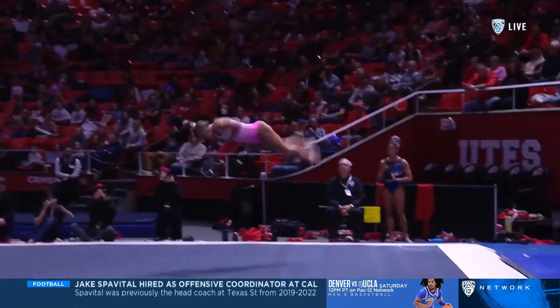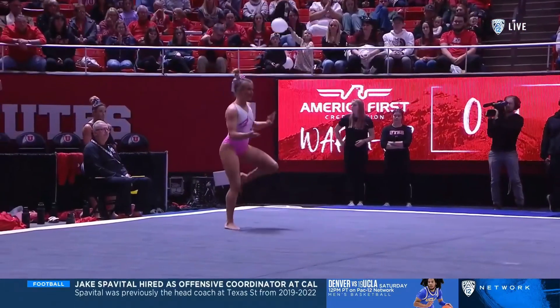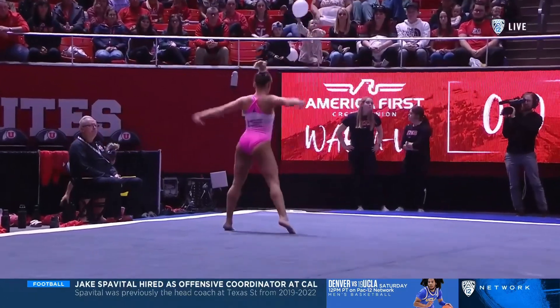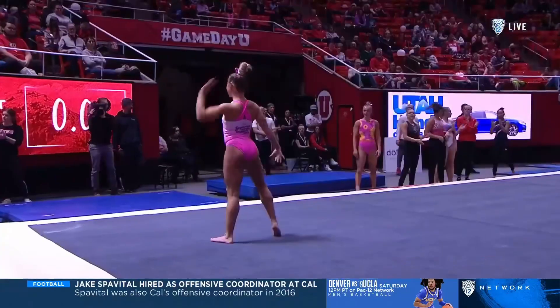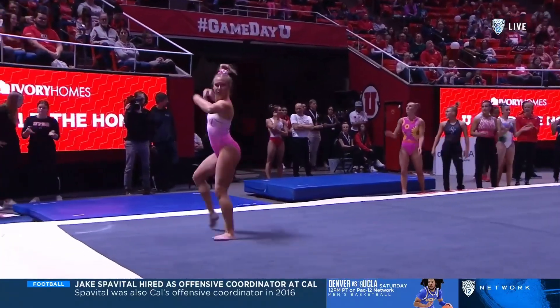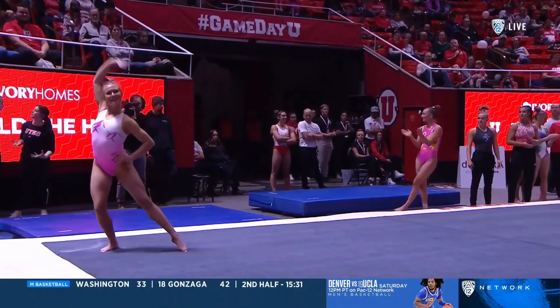And always a big first pass for Paulson — a front through to a 2.5 twist. Nine times last year she went 9.825 or better, her best a 9.925 to tie for first at Oregon State. I don't have it in front of me, but I'm guessing it was with Jade Carey.